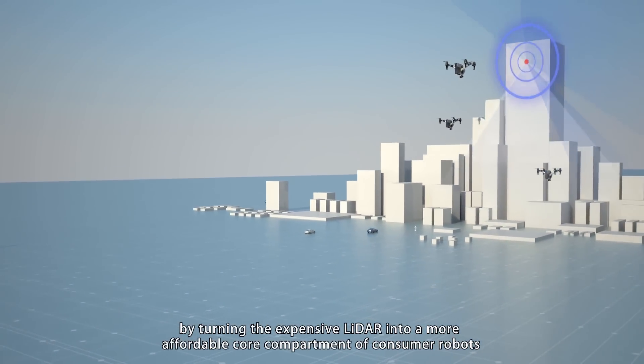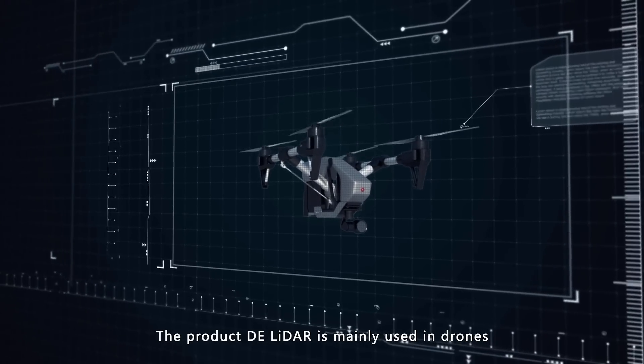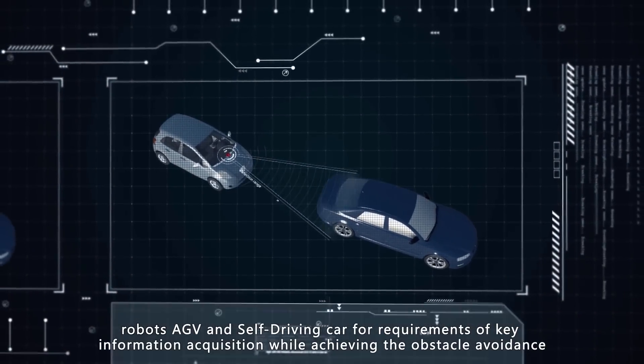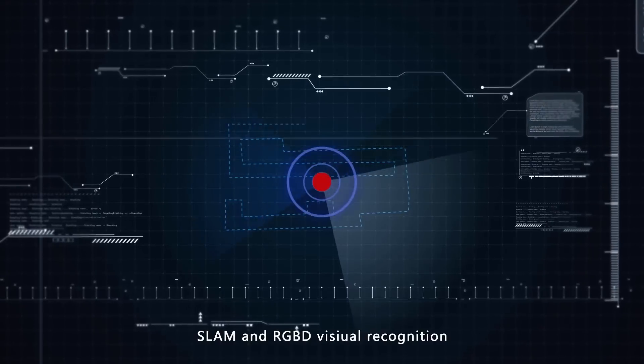The product DE LiDAR is mainly used in drones, robots, AGV, and self-driving cars for requirements of key information acquisition, while achieving obstacle avoidance, SLAM, and RGBD visual recognition.